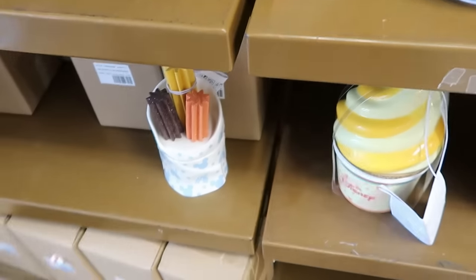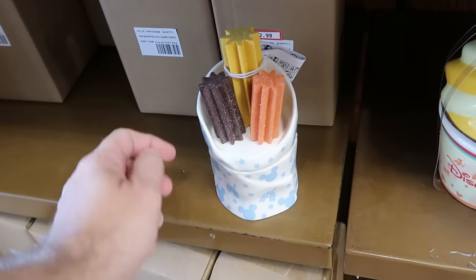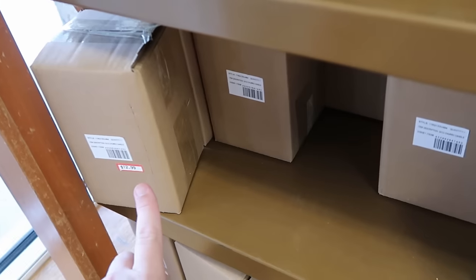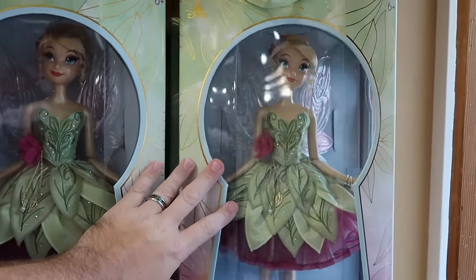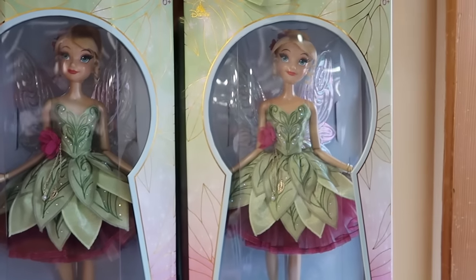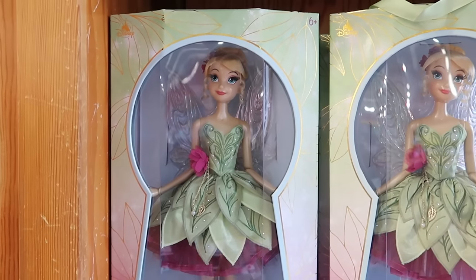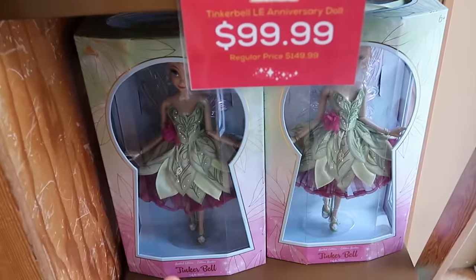Right down here are even some of those Disney Parks churro candles — you get three sparkly churros, the lid comes off, and they are $12.99 with the original packaging. I'm really surprised they still have some of those limited edition anniversary dolls with Tinkerbell — limited to 5,500 pieces, she comes in a really fancy box. These are normally $150, now only $99.99, and they do have a good selection.